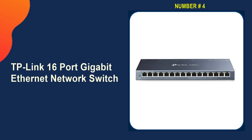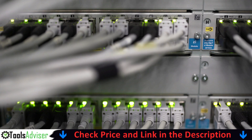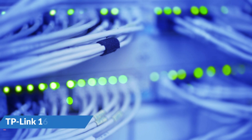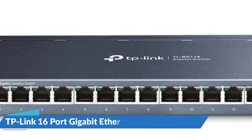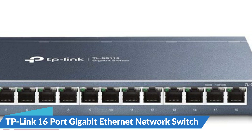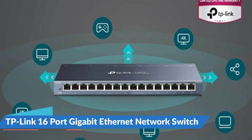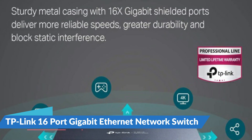Number four on our list is the TP-Link 16-port Gigabit Ethernet network switch. Its energy-efficient technology substantially expands your network capacity while consuming far less electricity, saving you money. IEEE 802.3x flow control enables dependable data transfer, and the fanless design ensures quiet operation. Plug-and-play with no software installation or settings required. Advanced software features include port-based 802.1p or DSCP QoS and IGMP snooping to prioritize traffic and ensure high-quality video or voice data transfer. Features a metal case fanless design with desktop or wall mounting options, operating from 0 to 40 degrees Celsius.